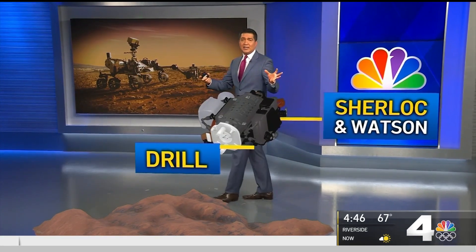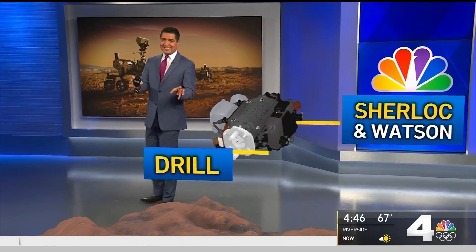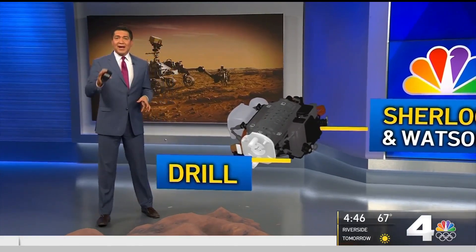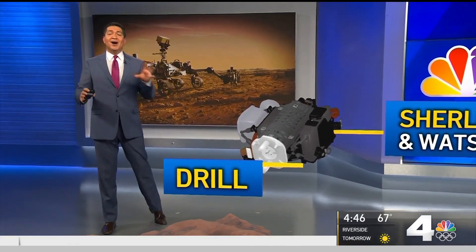Pictures will be taken, video recorded, and samples will be collected. And something never heard before — the planet. Microphones will record audio of the work.